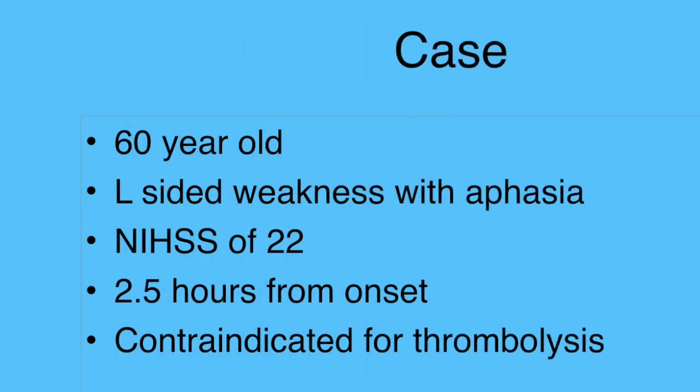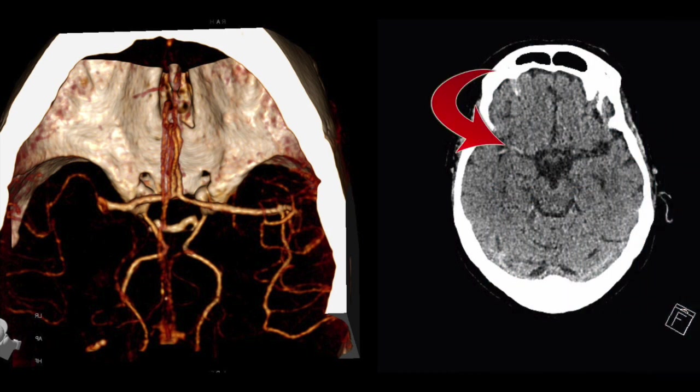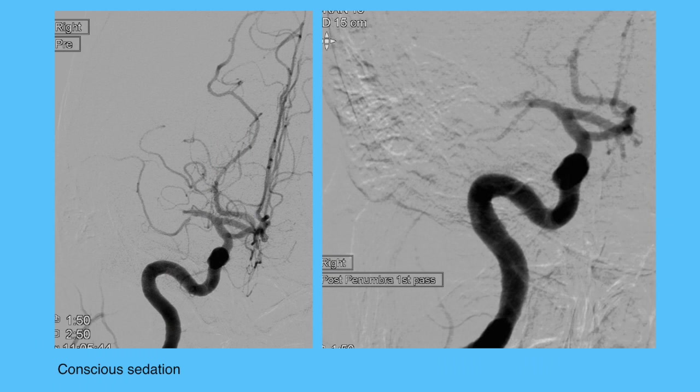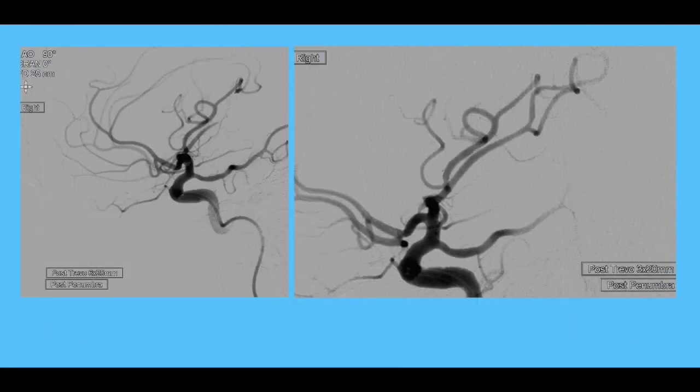Let's look at the second case. This is a 60-year-old lady presenting with a stroke, NIHSS of 22, two and a half hours from onset, but unfortunately contraindicated for thrombolysis. CT scan shows a dense MCA and CTA shows occlusion of the middle cerebral artery. We used conscious sedation, as we do for most of these patients. There is a clear cutoff of the right MCA with poor collateral flow. Initial aspiration didn't work, so we placed a stent — a Trevo — across the stenosis with a distal aspiration catheter, achieving complete recanalization of the right MCA, though with some sluggish flow in the anterior temporal branch.